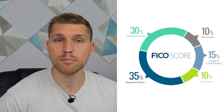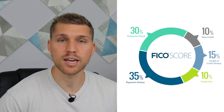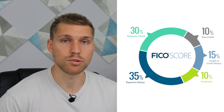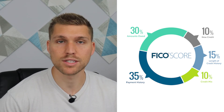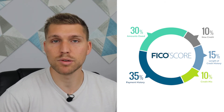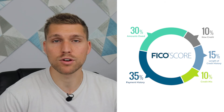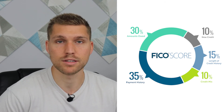The final two sections that you have control over are credit mix as well as new credit. Credit mix just looks at the different types of debt that you have — for example, credit cards, mortgages, auto loans, etc. — to see if you can handle multiple different forms of debt. New credit is simply looking at the number of new accounts that you've opened recently, as well as the number of credit inquiries you've had on your account recently.